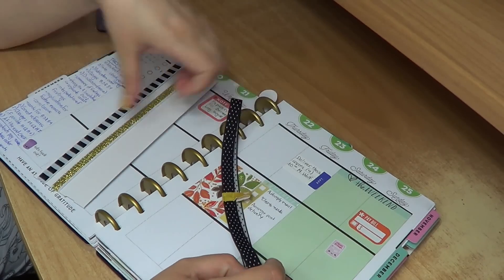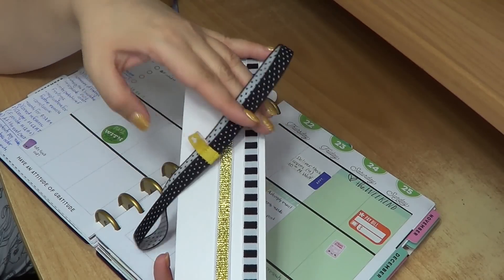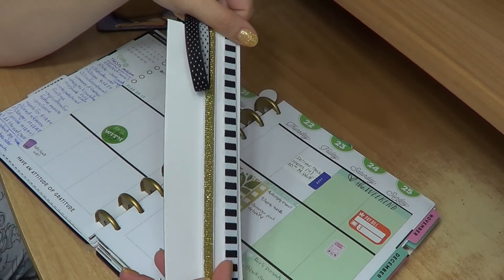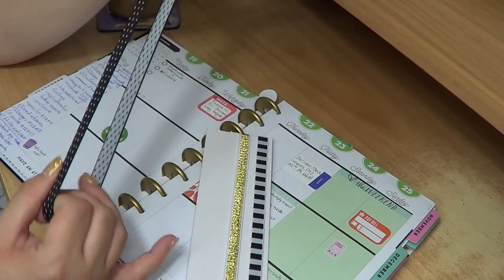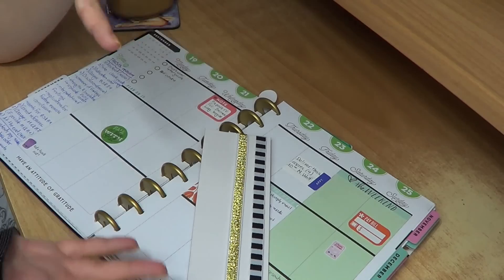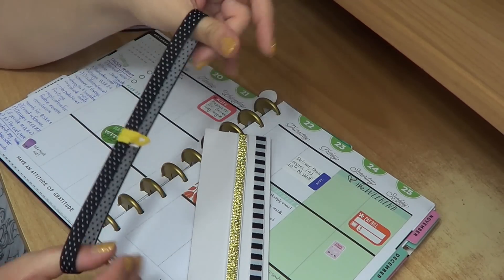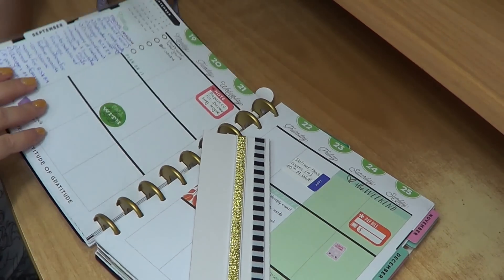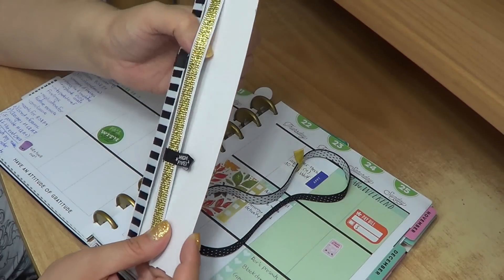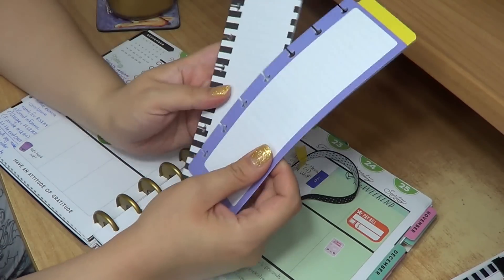This is a set of elastic bands that I got — these three. Again the theme is black and white and gold, matching my planner, but they also come in different patterns. I got these ones and this just keeps your planner all together, because the more stickers and stuff you put in, the larger it becomes, and it's nice to have something to keep it closed. This is the one I'm using right now — I think it fits very well with my planner, and I'm looking forward to using the others at some point.